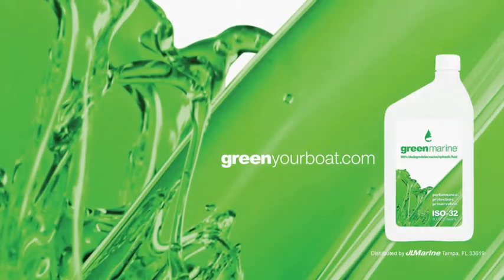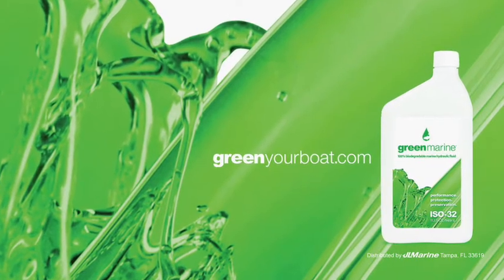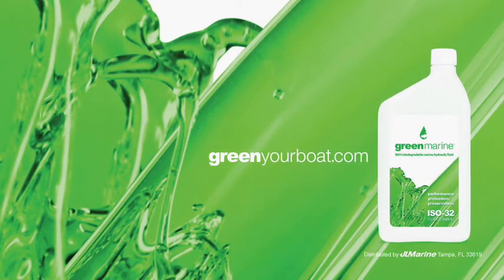Green Marine ISO 32 hydraulic fluid — the first in a complete line of Green Marine products coming soon. To learn more, visit greenyourbow.com.